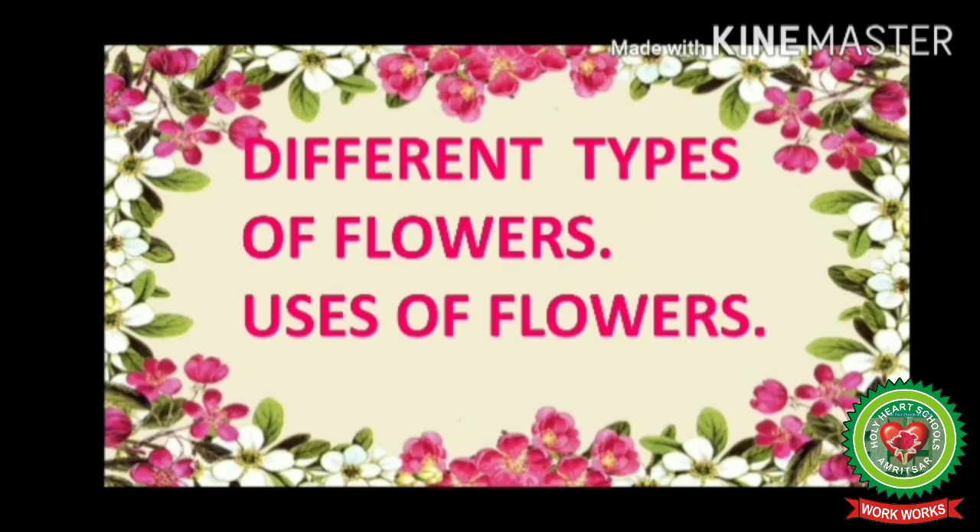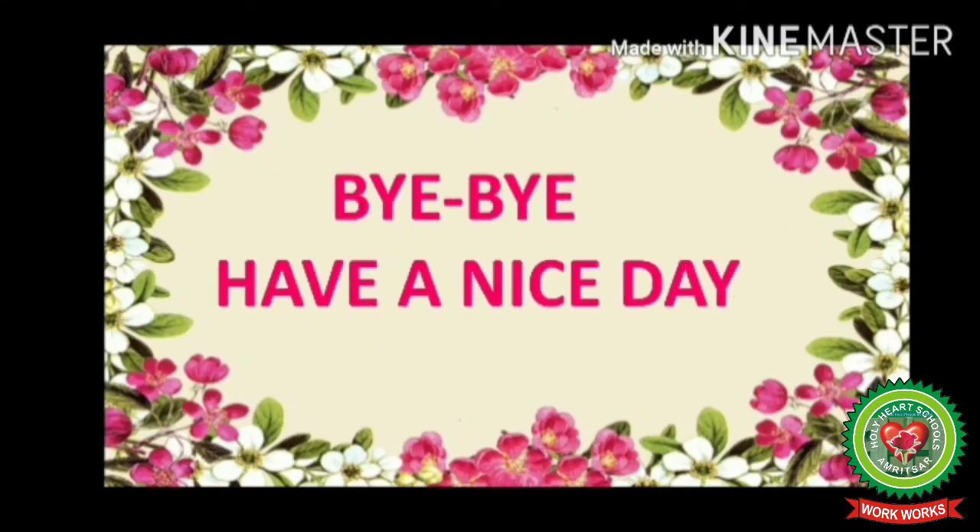Children, in this chapter we have learnt about different types of flowers and the uses of flowers. Now read the lesson on flowers, learn the key terms, and color the flowers. This is all for today. We will meet in the next session. Bye bye, have a nice day!